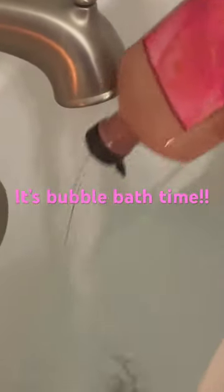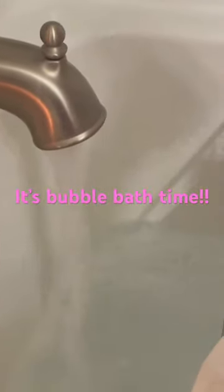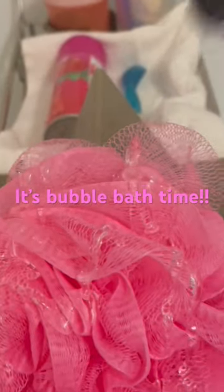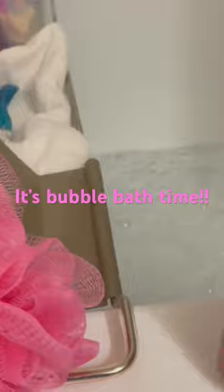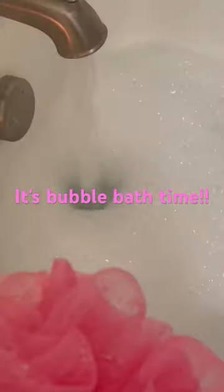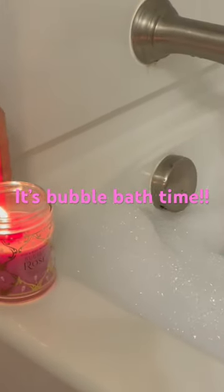I just squeezed some directly into the tub to get it nice and bubbly. And then I proceed to drizzle some on my loofah too. I love this scent. I highly recommend it. It is absolutely amazing. And then I throw my loofah into the tub. We're ready for the bubble bath.